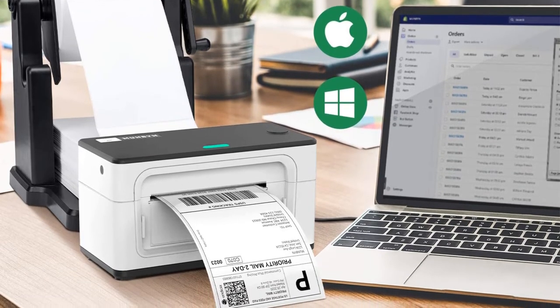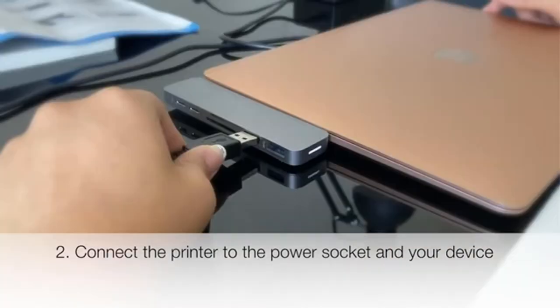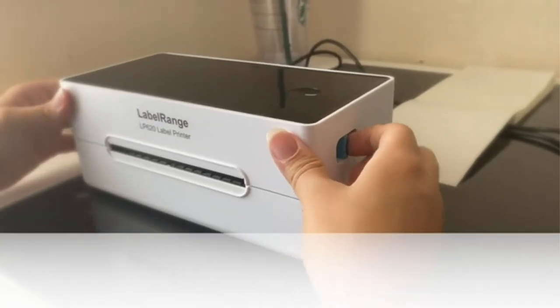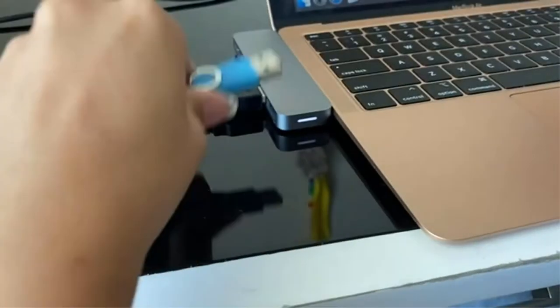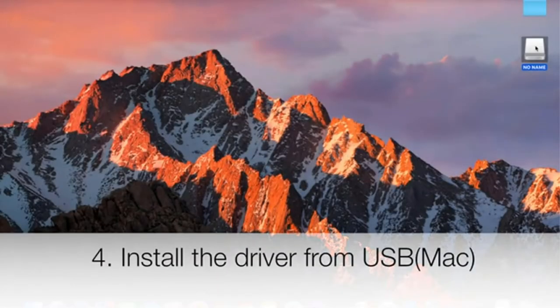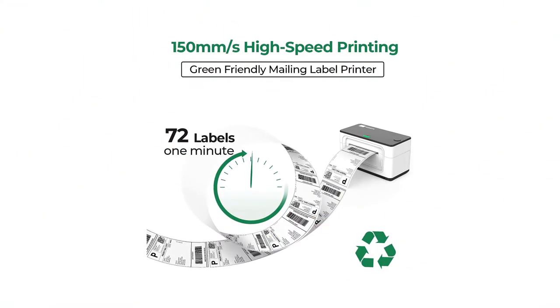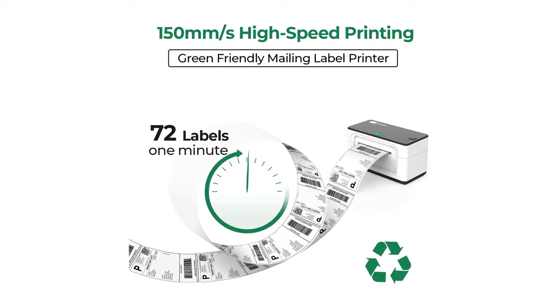Thanks to the overheat protection design, this machine is capable of printing 700 sheets continuously, and will automatically pause printing to protect itself. Loading different sizes of labels is super easy and quick, and the device can automatically detect the characteristics and size of your labels. It supports any thermal label size from 1.57 inches to 4.3 inches. With this machine you can print high-quality shipping labels and barcodes using any size thermal label.